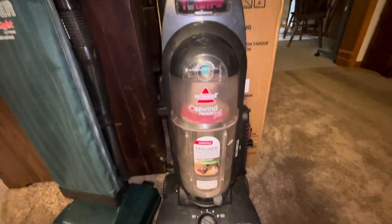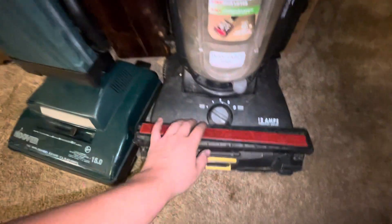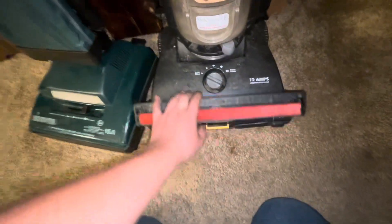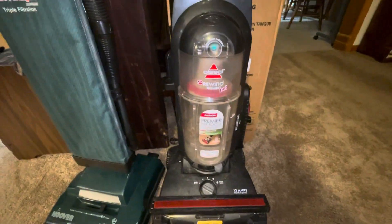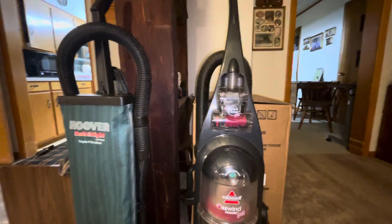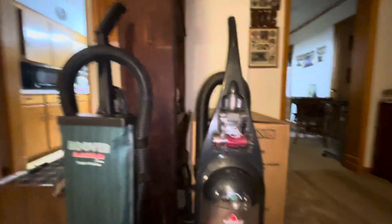And the Bissell actually isn't in bad shape either. This was at an assisted living place — we found both of these just chilling in the trash. Apparently they don't know how to take care of their machines. Definitely bringing you guys videos of these, so stay tuned.